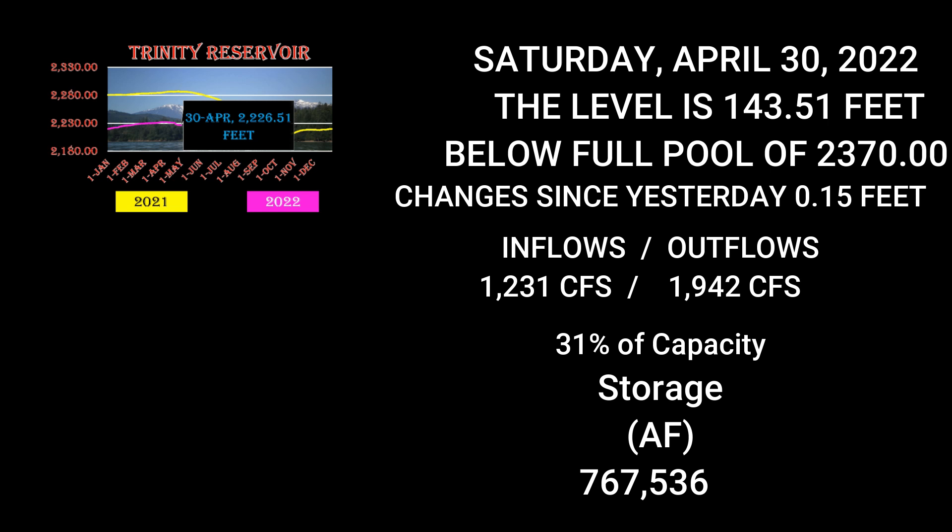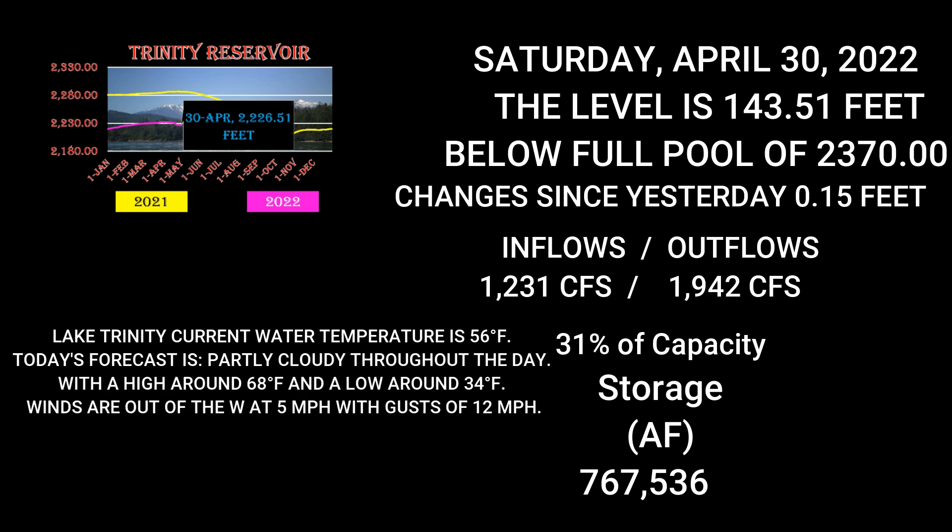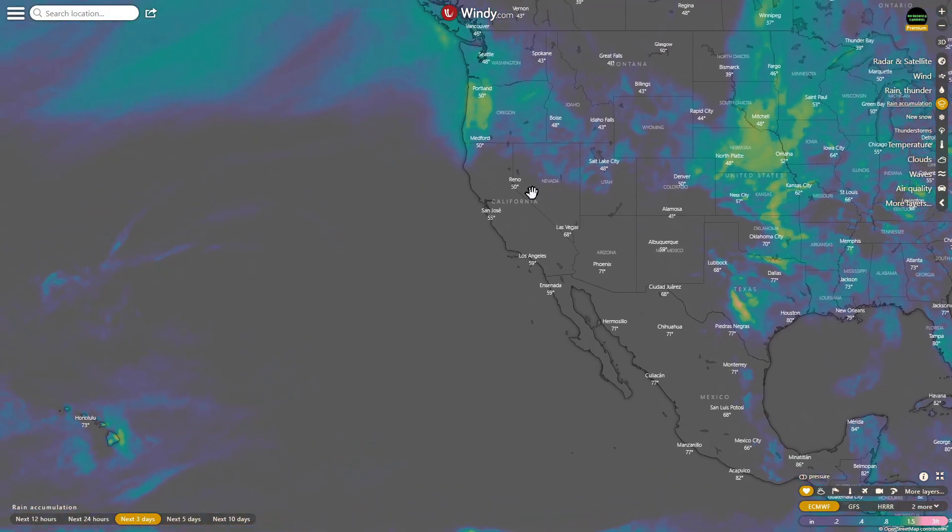Trinity's current water temperature is 56 degrees. Today is partly cloudy throughout the day with a high around 68 and a low around 34. Winds out of the west at 5 miles per hour with gusts of 12. Current air temperature is 60 degrees.